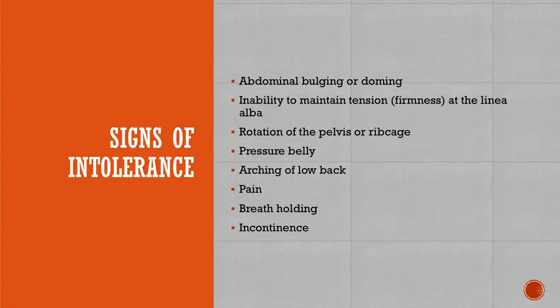Signs of intolerance include abdominal bulging or doming, inability to maintain tension at the linea alba or diastasis area, too much rotation of the pelvis or rib cage during static exercises, pressure belly, arching of your lower back, pain, breath holding, pelvic pressure, urgency, or incontinence. If you have any of those, those are signs of intolerance — not that you can't do the activity, but take a pause, go back to the basics, modify, and then try those exercises again.